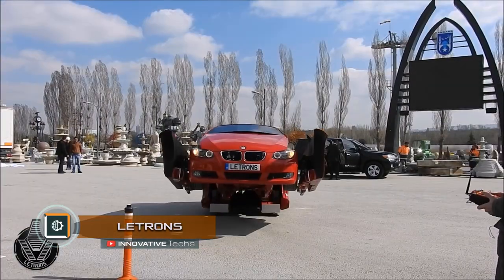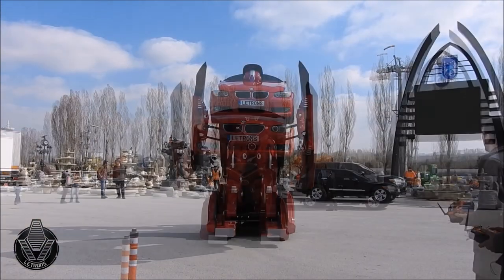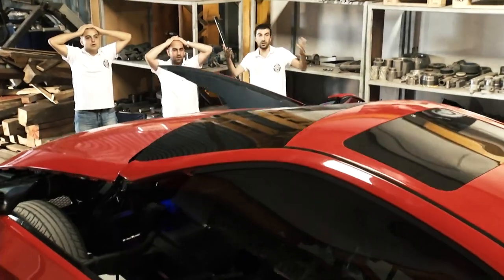Turkish company Lettvision announced the launch of the first model of a full-size robot transformer called Lettronz. The robot appears right in front of you, transforming from a usual rad BMW.